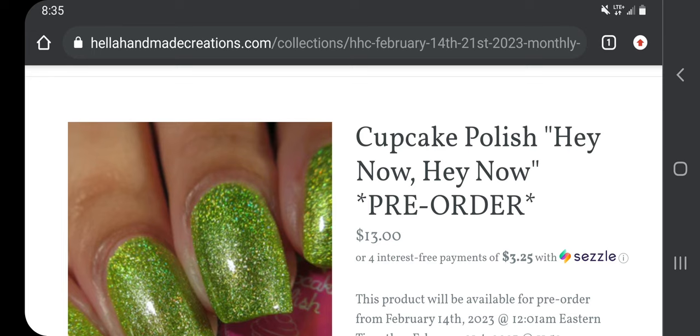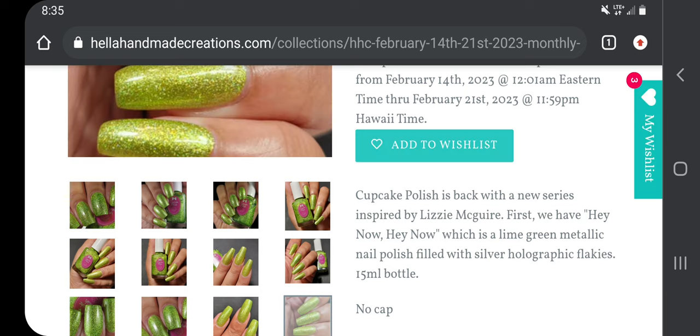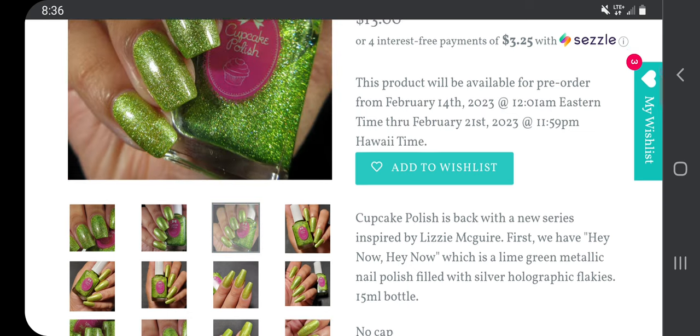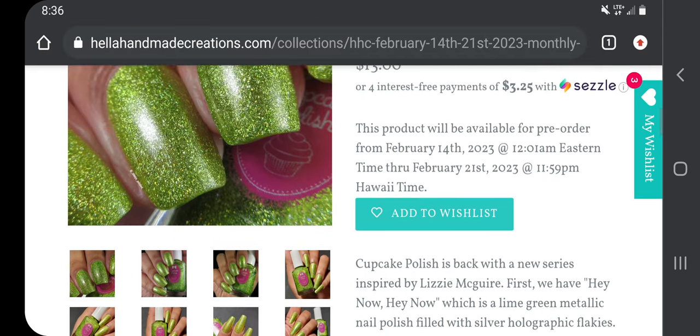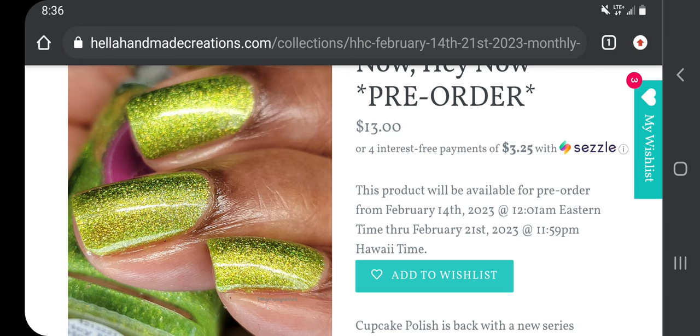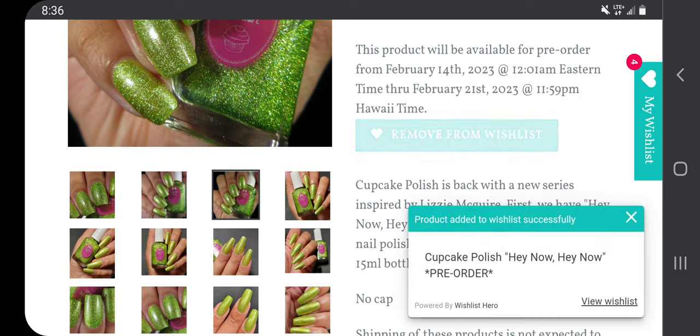Cupcake Polish 'Hey Now Hey Now,' $13 with no cap. Cupcake Polish is back with a new series inspired by Lizzie McGuire — 'Hey Now Hey Now' is a lime green metallic nail polish filled with silver holographic flakies. I don't really like it in the lighter swatch but I like it when it's darker. I'm going to add this, but I guarantee it will get vetoed because I probably have several lime green polishes.